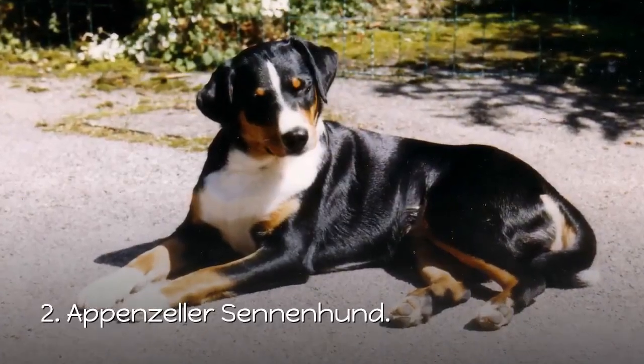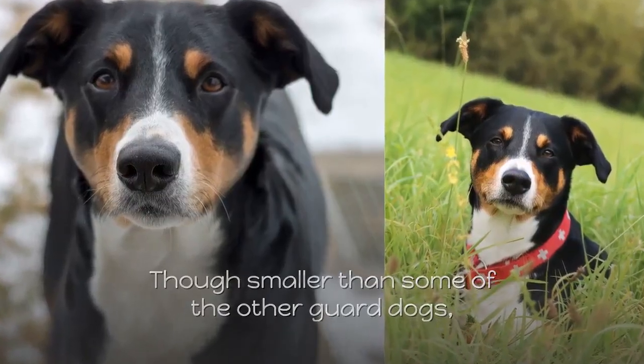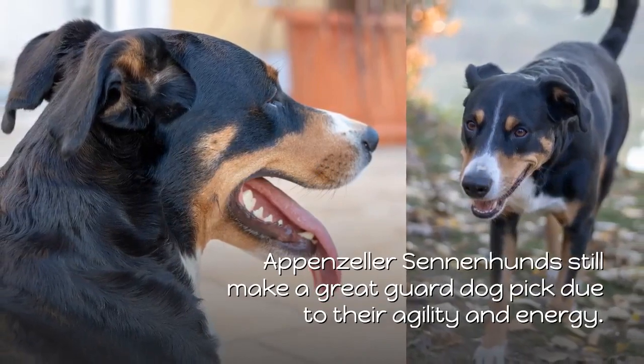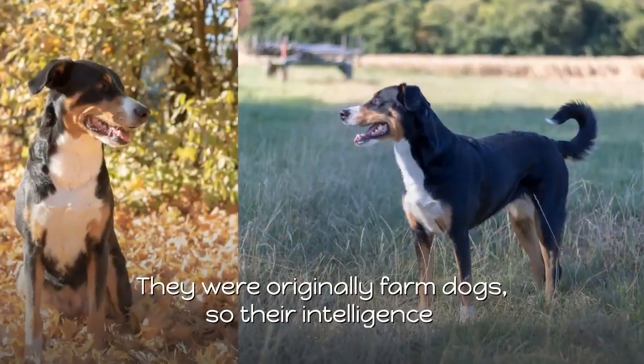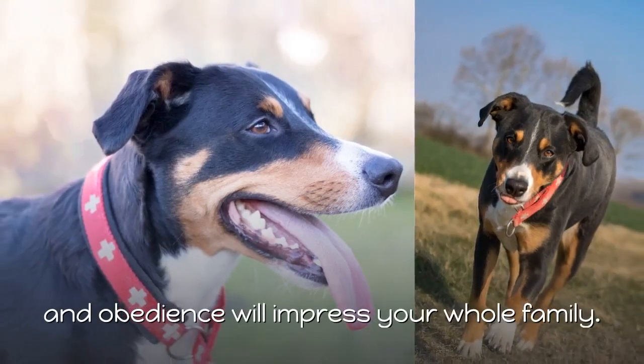2. Appenzeler Sennenhund. Though smaller than some of the other guard dogs, Appenzeler Sennenhunds still make a great guard dog pick due to their agility and energy. They were originally farm dogs, so their intelligence and obedience will impress your whole family.